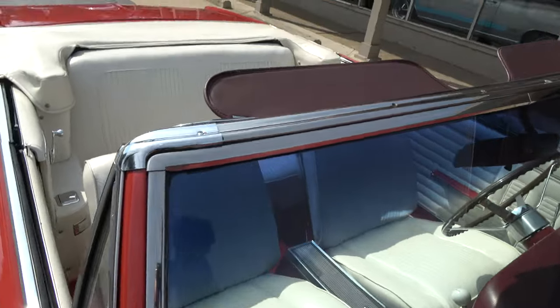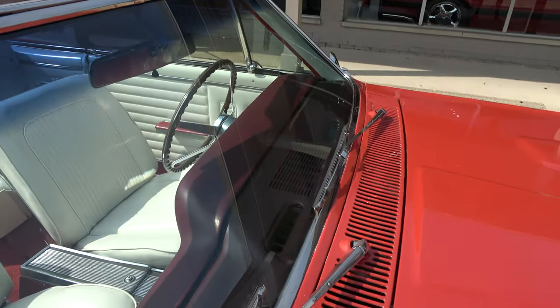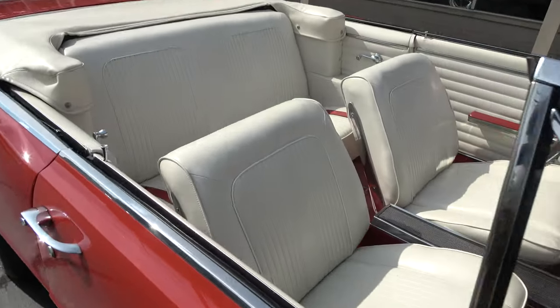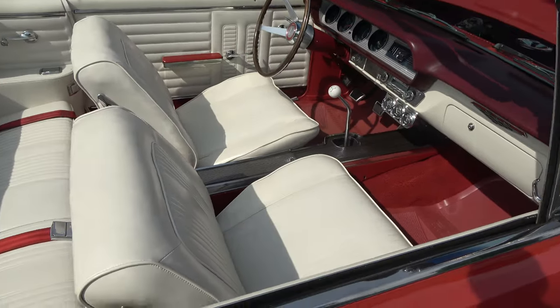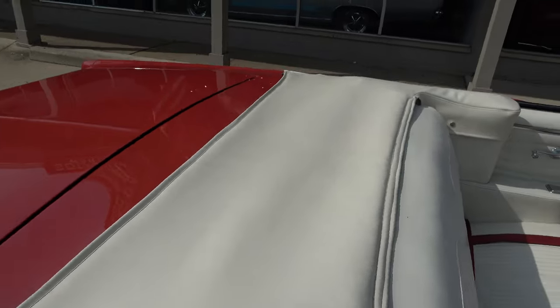I've never owned one of these. I had a triple white convertible with a 389 and a tri-power — in fact, I sold it to a Detroit Lion. But that's the only one I've ever had. I've never had a four-speed in a convertible.